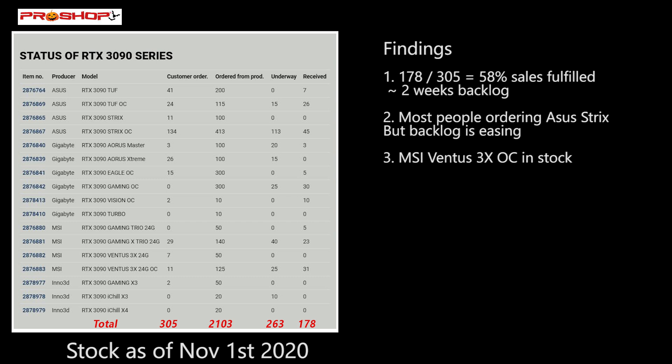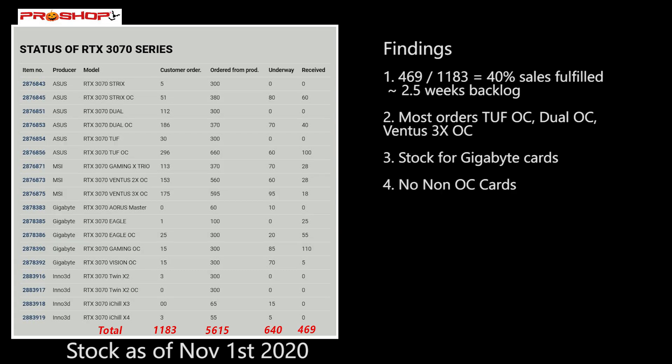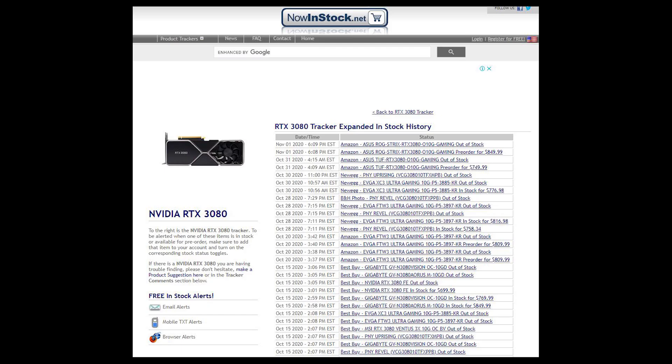I'm going to gloss over the 3090 and 3070 tables since they have much of the same information. The 3090 has fulfilled 58% of their sales already, so there's probably about two weeks' backlog before returning to regular stock levels. For the 3070, they've fulfilled 40% of sales already, so there's probably about two to two-and-a-half weeks of backlog before normal stock levels return.